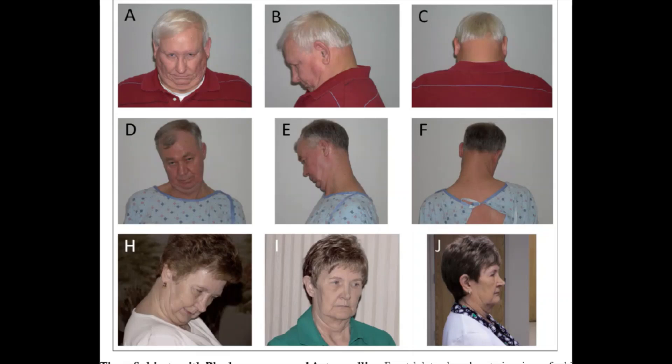Symptoms generally begin gradually and then reach a point where they don't get substantially worse. There is no cure for cervical dystonia. The disorder sometimes resolves without treatment, but sustained remissions are uncommon. Injecting botulinum toxin into the affected muscles often reduces the signs and symptoms of cervical dystonia. Surgery may be appropriate in a few cases.